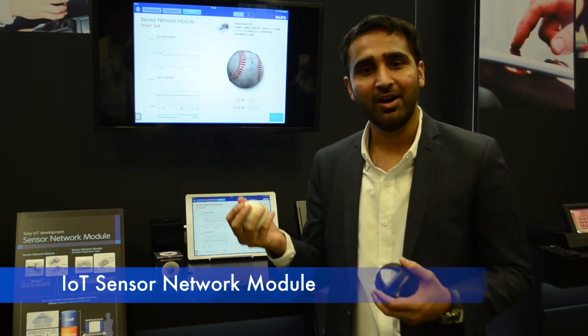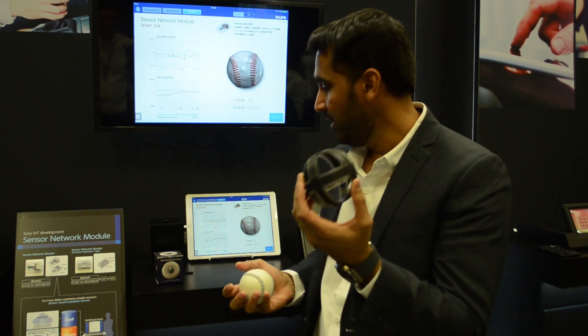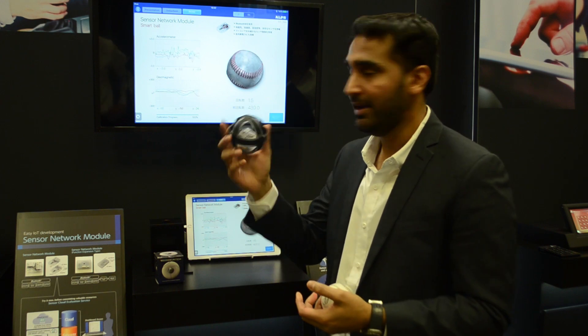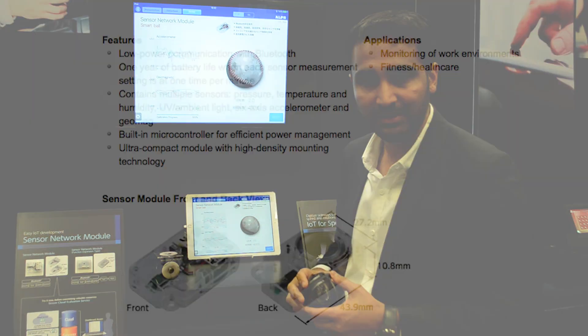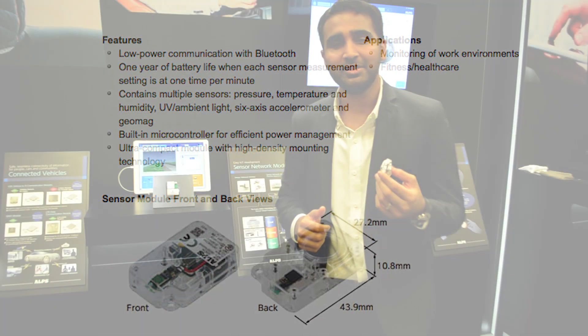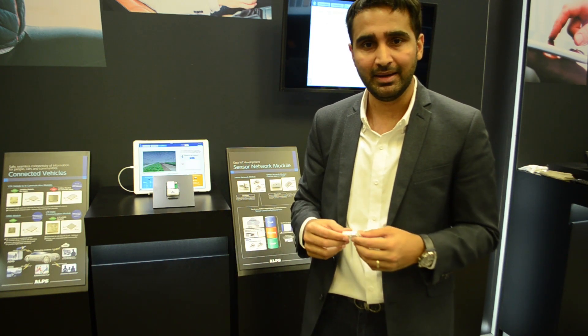Here's an example of our IoT sensor network module. We have our module integrated into a baseball for pitch analytics, and here you see how we're able to use the accelerometer and a geomagnetic sensor to calculate both position and velocity. Our IoT sensor network module is also able to connect to the cloud, and we have a partnership with Mode to provide back-end data analytics.